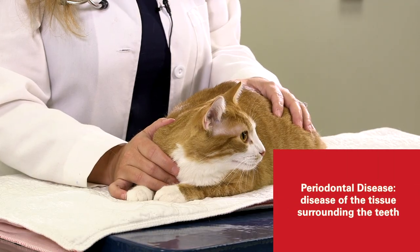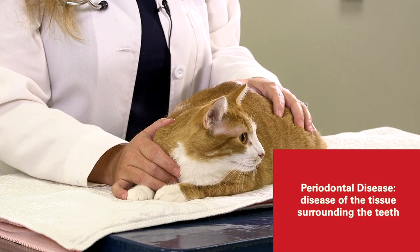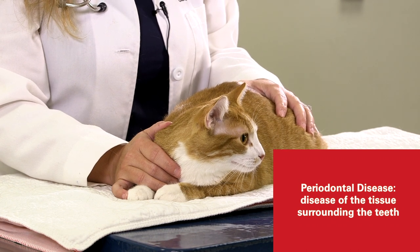Over 70% of cats have some level of periodontal disease by the age of three. Periodontal disease is something that is very common in cats and can easily be prevented with proper home care.